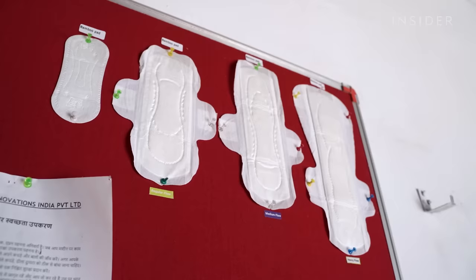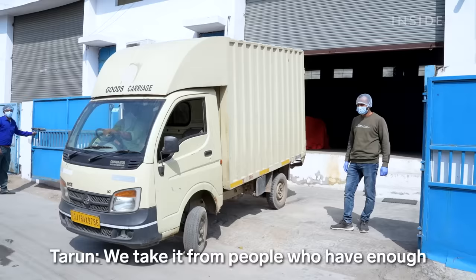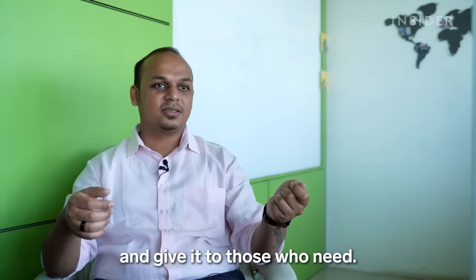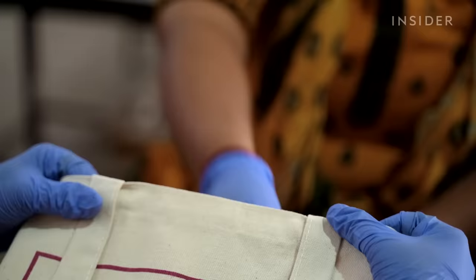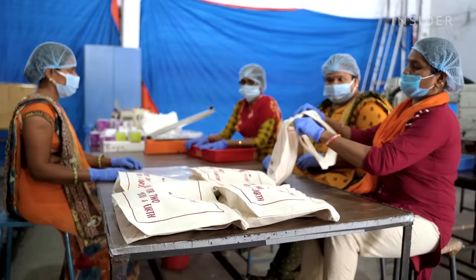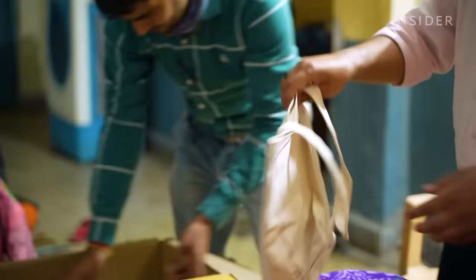Sati sells its pads at pharmacies, specialty stores, and online. For each pad the company sells, it gives one away for free — taking from people who have enough and giving to those who need. Most of the free pads go to people in rural areas, who are less likely to have access. They have successfully distributed almost two million pads. Experts say free pads are helpful, but education is also key: the maximum one should use a pad is four to six hours, then definitely change after that.